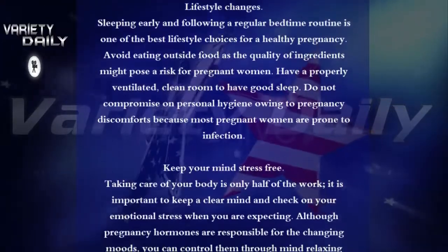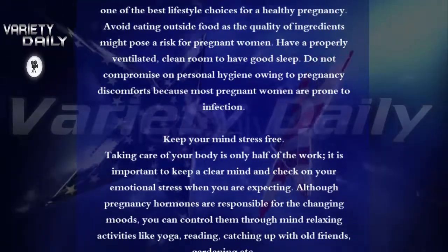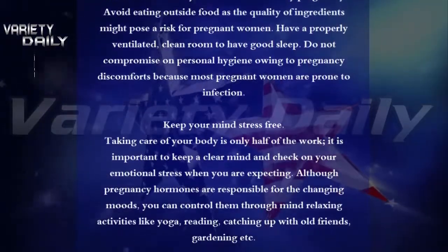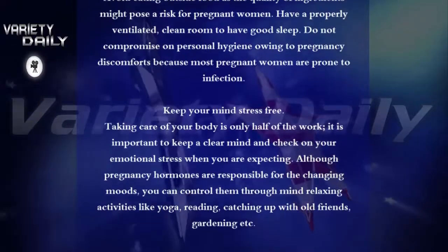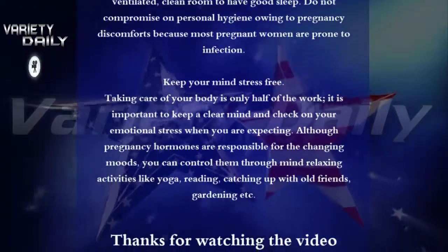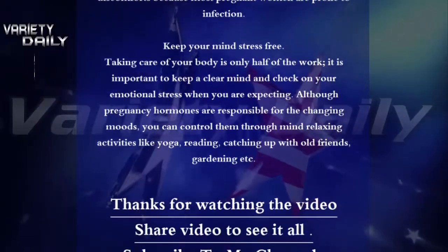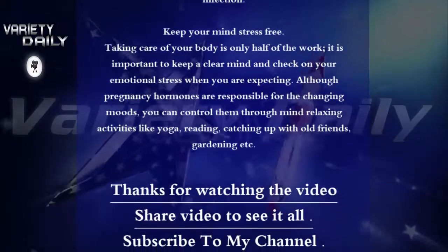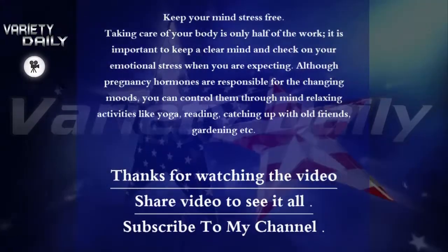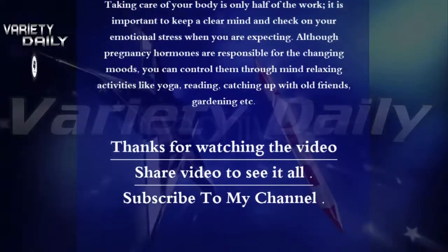Lifestyle Changes. Sleeping early and following a regular bedtime routine is one of the best lifestyle choices for a healthy pregnancy. Avoid eating outside food as the quality of ingredients might pose a risk for pregnant women. Have a properly ventilated, clean room to have good sleep. Do not compromise on personal hygiene owing to pregnancy discomforts, because most pregnant women are prone to infection.